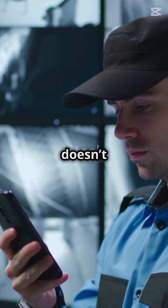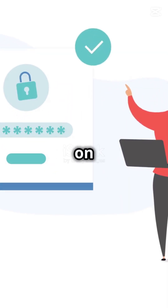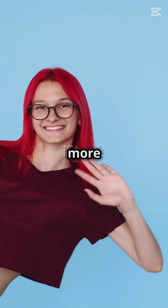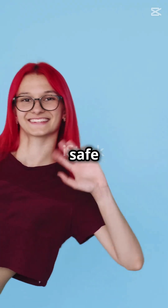Creating strong passwords doesn't have to be a chore. Follow these tips, use a password manager, and you're on your way to a more secure digital life. For more tips and tutorials, follow and subscribe. Stay safe out there.